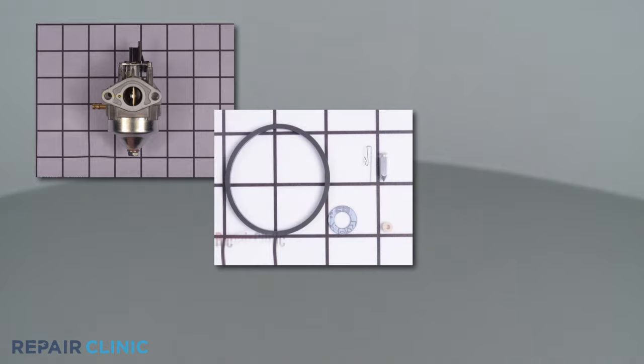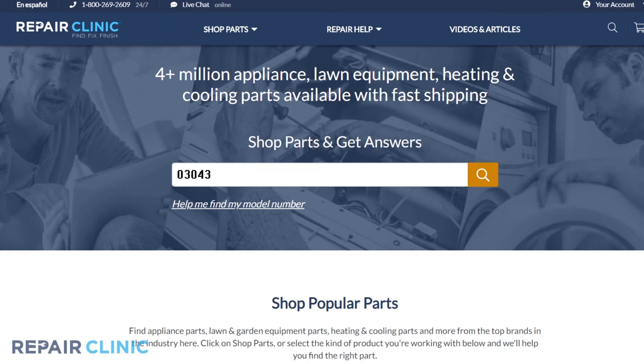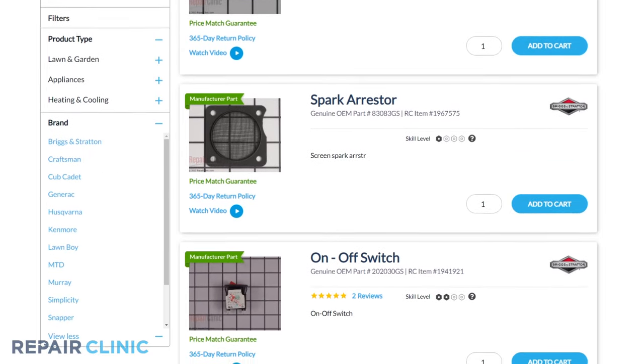Carburetors and carburetor repair kits, as well as fuel caps, are all available on our website. Be sure to enter the full model number of your product to find the specific replacement part that will fix your generator.